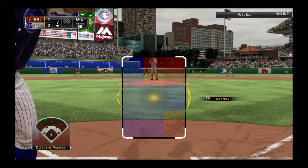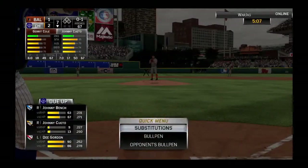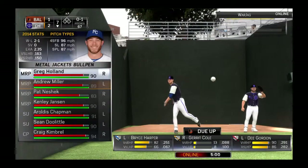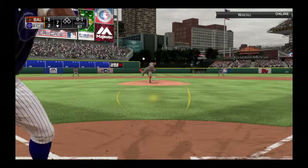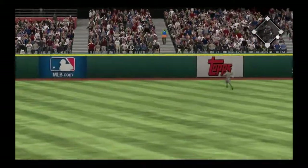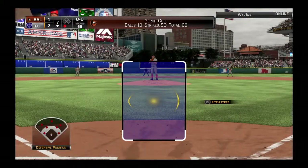Johnny Bench will step in now to lead off the home half of the seventh — and that's in there for strike one. Good contact there as this is hit high and deep to right center. He will run this one down moving to his right, and that's the first out of the inning.